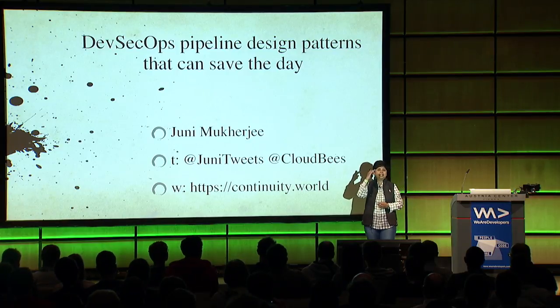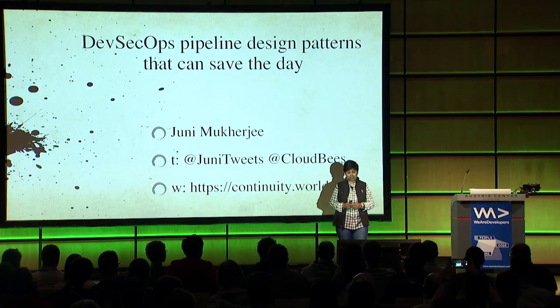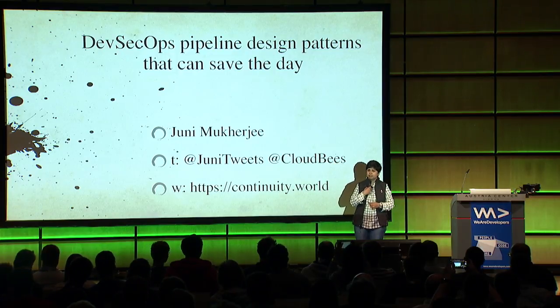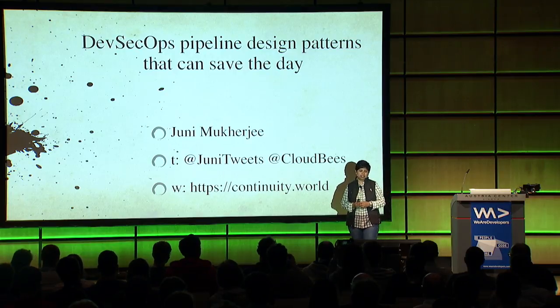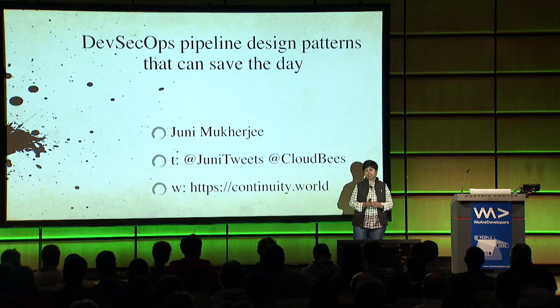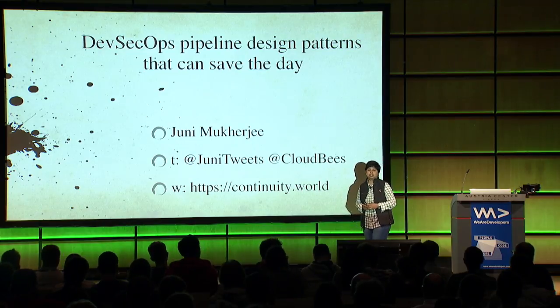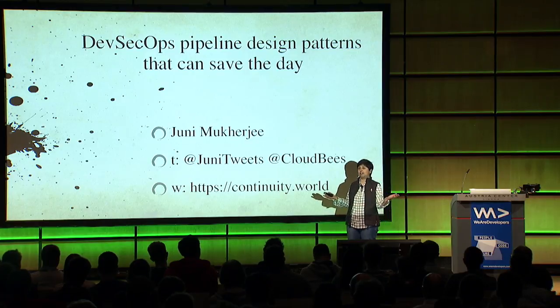It's okay to yell out - I can't quite see if you raise your hands with the light, but it's okay if you yell out. My name is Juni. I will be talking about DevSecOps pipeline design patterns. By pipeline I mean continuous delivery pipeline. That's where I have invested most of my time in the last decade. It's really hard to do justice to such a rich topic in 45 minutes.